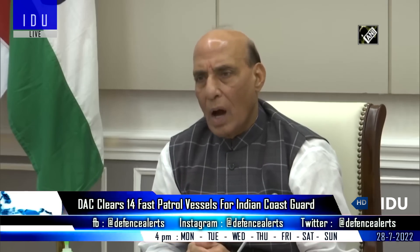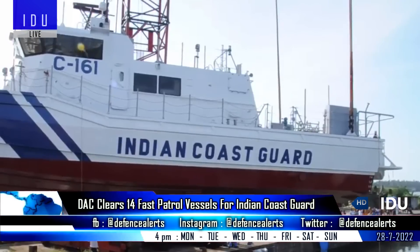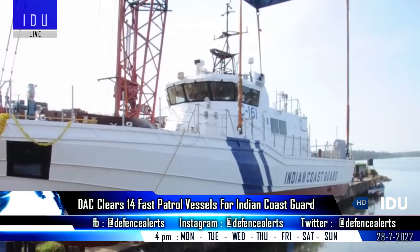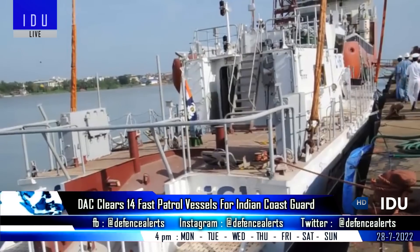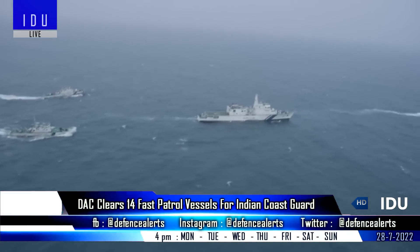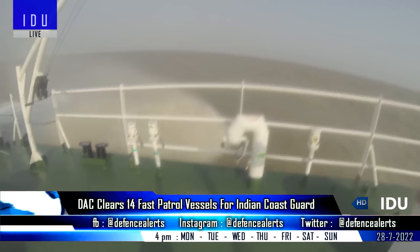The Defence Acquisition Council has approved the procurement of 14 fast patrol vessels for the Indian Coast Guard, with a condition of having at least 60% indigenous content. The vessels will perform roles of day-night coastal patrolling and surveillance, including high-speed interception and search and rescue operations. The boat will feature an aluminium hull and will be capable of a maximum sustainable speed of more than 75 km per hour at moderate sea conditions.